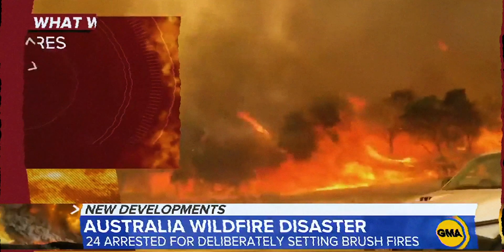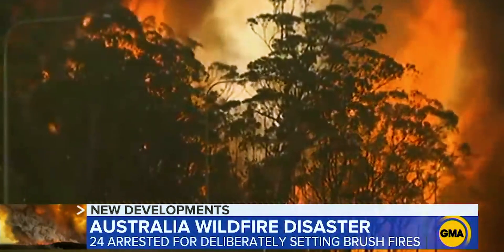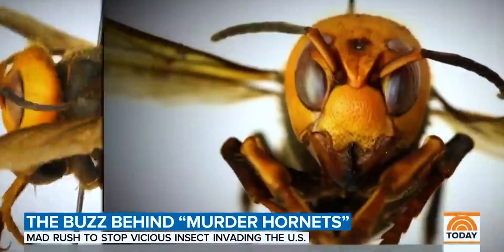Welcome to 2020, boys, in which the year started on fire. Some 130 fires are burning right now — at least four people are missing and at least two dozen are dead. And then murder hornets invaded our airspace.